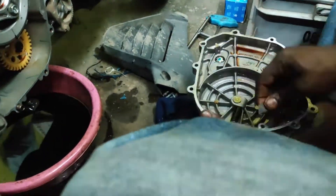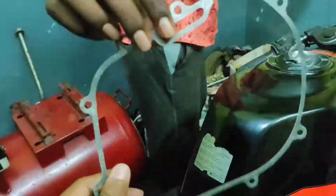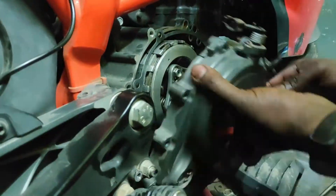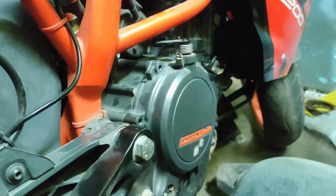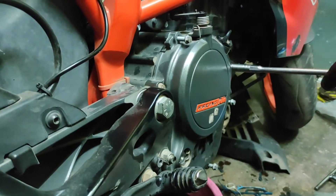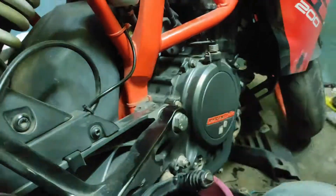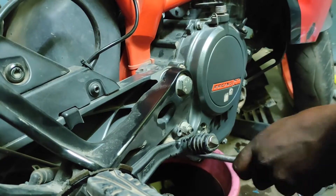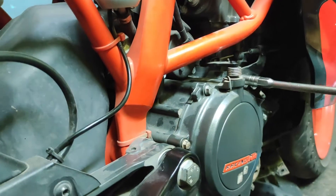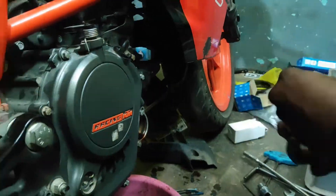So guys, I have to tell you about the clutch plate cost. The clutch plates cost around 1,500. The engine oil cost is also 1,500. We also need to add an oil filter, and with the oil filter the total comes to around 3,200.